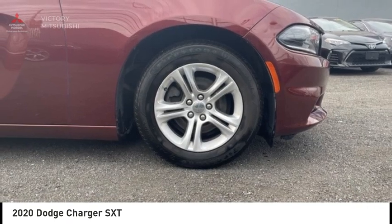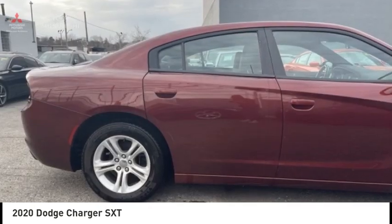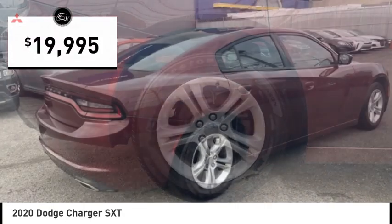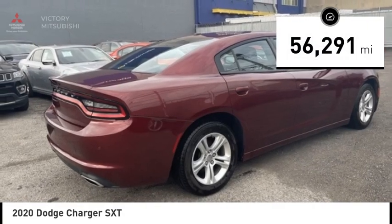Peace of mind comes standard with Charger's 5-star government front and side impact crash test rating, and is priced below $20,000. This vehicle has less than 60,000 miles.